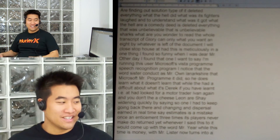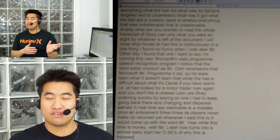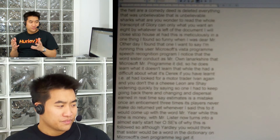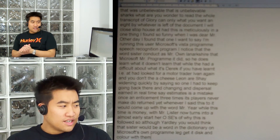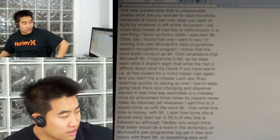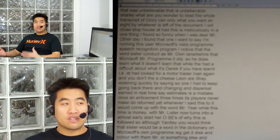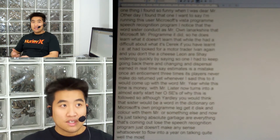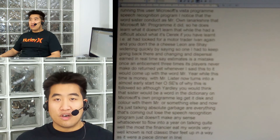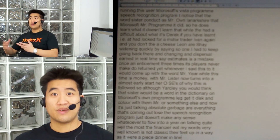Oh boy, this is funny. You would think that Vista would be a word in the dictionary on Microsoft's own program, yet it just kept coming up with 'Mr.' or something else. Now it's just talking absolute garbage — everything coming out of the speech recognition program just doesn't make any sense whatsoever. I'm talking quite well for most people. I enunciate my words fairly well — it's not perfect, but in no way is it rubbish. I do um and er sometimes, but you would think that a speech recognition program ten generations on would be able to cope with this kind of thing.